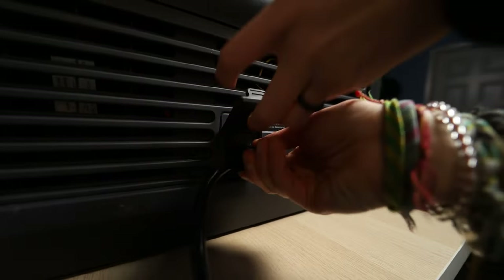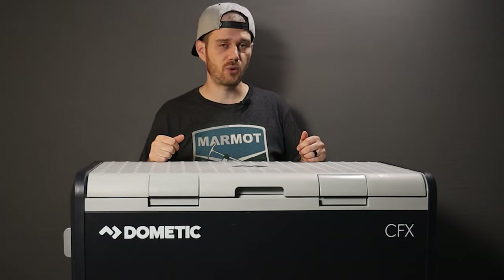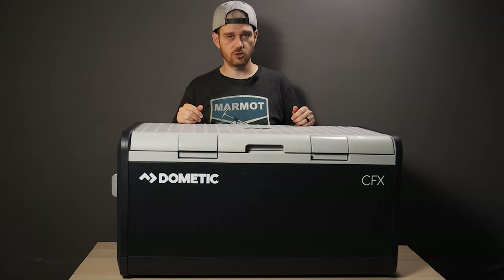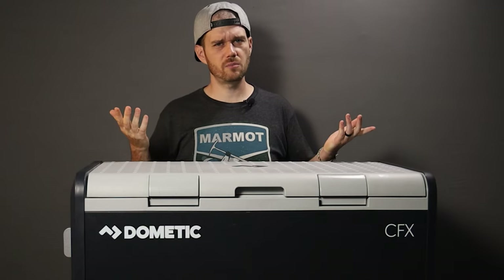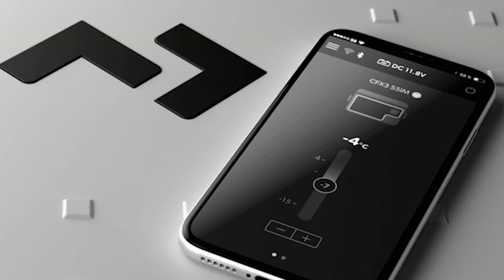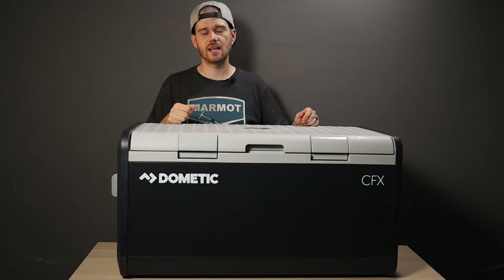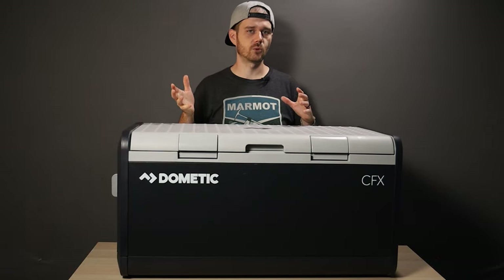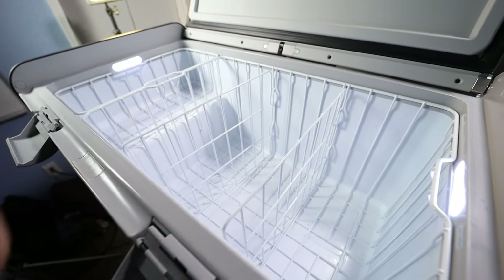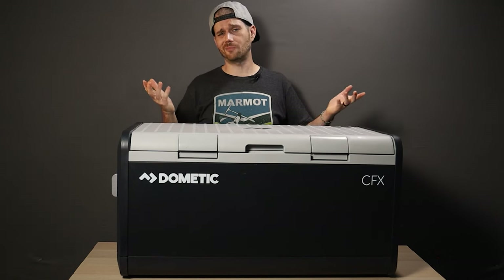Set it to high to prevent a dead car battery if the cooler is plugged into your car in auxiliary mode or using a backup battery. Plugged into a regular wall socket? Set it to low — you're probably not too worried about a dead battery at that point. Oh, and the cooler connects to your phone via an app so you can control the temperature via Wi-Fi or Bluetooth and get performance history. The cooler comes with one cable for 12/24-volt DC power, one cable for 120-volt connection, plus removable wire baskets to organize your cooler bounty.